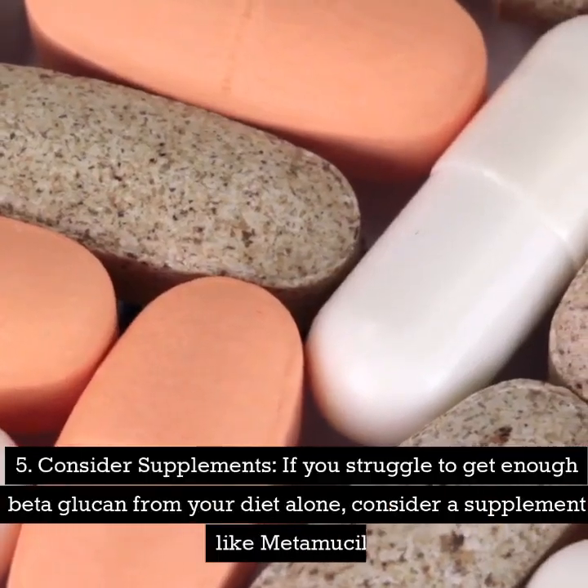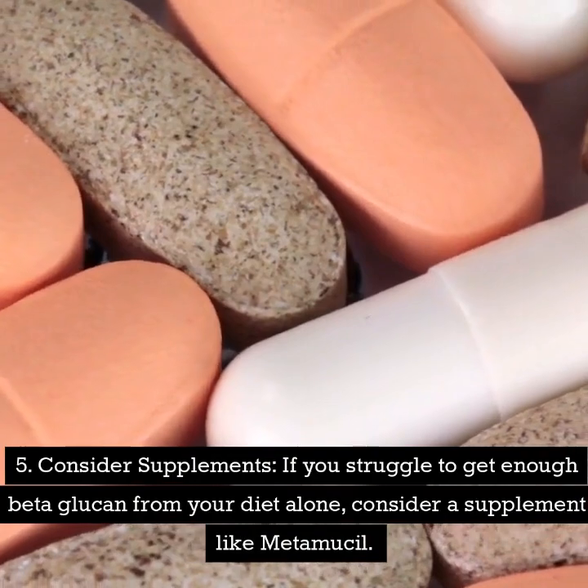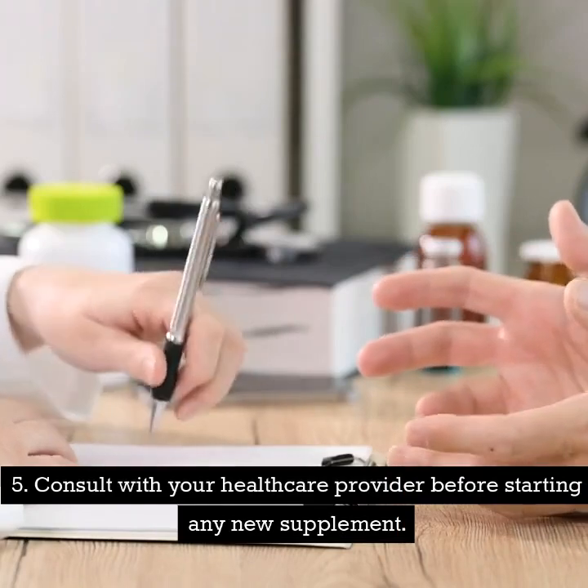Number five: consider supplements. If you struggle to get enough beta-glucan from your diet alone, consider a supplement like Metamucil. Consult with your healthcare provider before starting any new supplement.